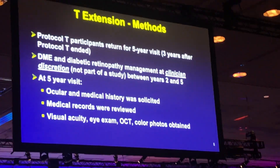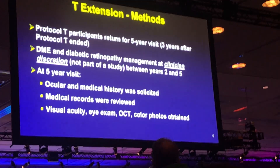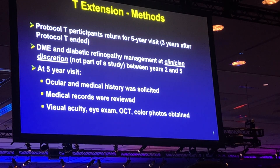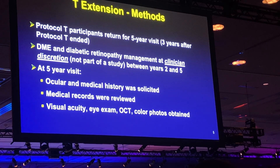We were interested in bringing patients in after the study ended at two years for a five-year visit — three years after the study ended, five years from their enrollment — to see how they were doing. One limitation is that DME and diabetic retinopathy management were at clinician discretion and not part of the protocol between years two and five, so we need to remember that.